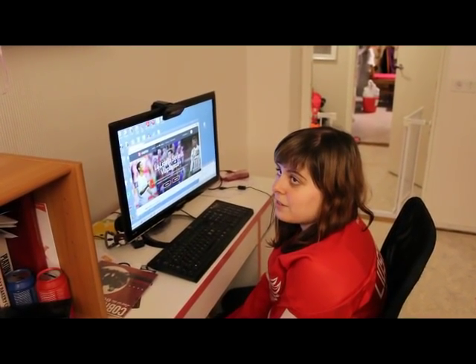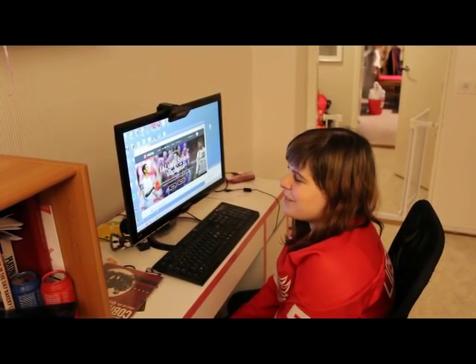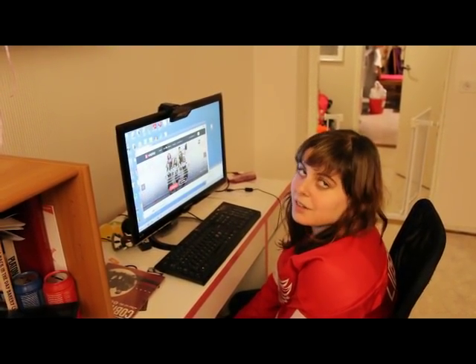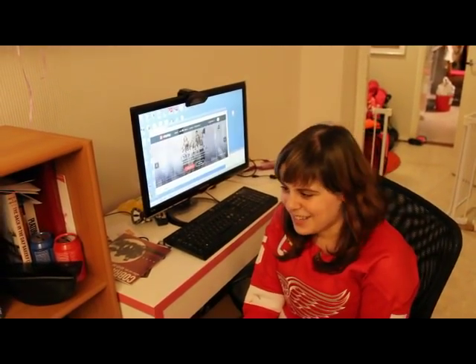Hi everybody. Someone else on Reddit again asked me how I do stuff. This time they asked how I watch ice hockey, because I'm a really big fan, and it's sort of not a thing that most people expect someone with bad eyesight to be a fan of.